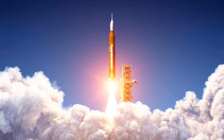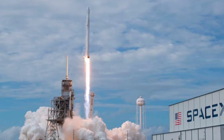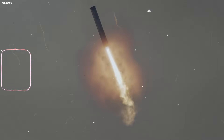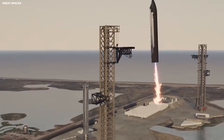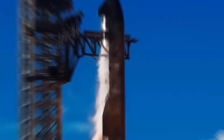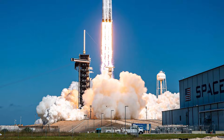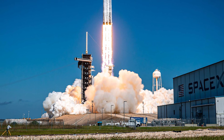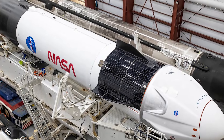SpaceX does not tell the public everything. They keep some data secret. They do not show the exact distance between the booster and those arms right before they touch. There is no public counter for those last few inches. This data is called telemetry — it is like a heart monitor for the rocket. SpaceX shares some of it, but keeps a lot private. We have to use engineering clues to figure out how it works.